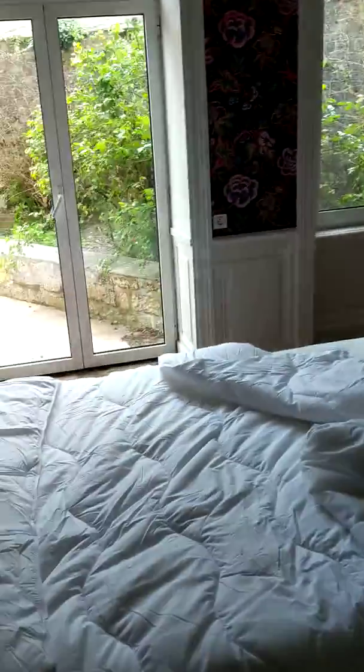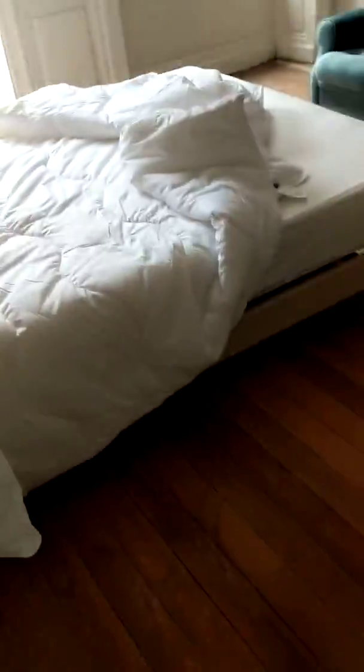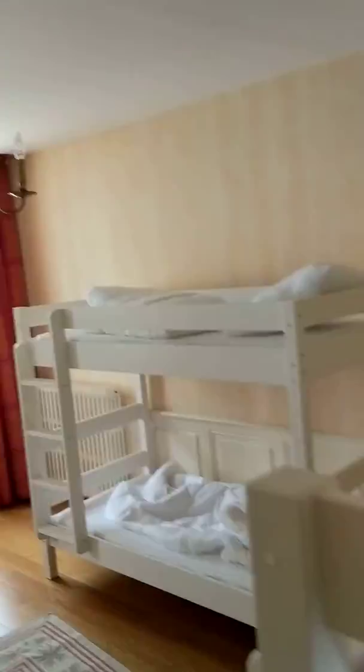We'll convert this into a lounge at some point. We're going to refinish the floors and there's some water damage to fix, but it's in great shape. And then here is one of the dorm rooms — there are four bunk beds in here. This is kind of a cool place.